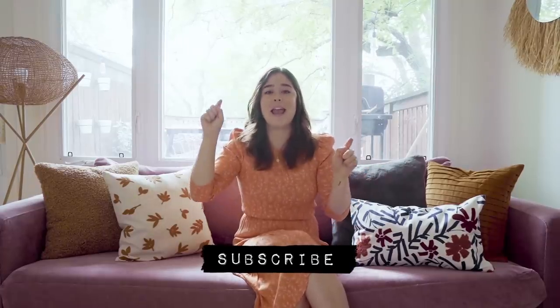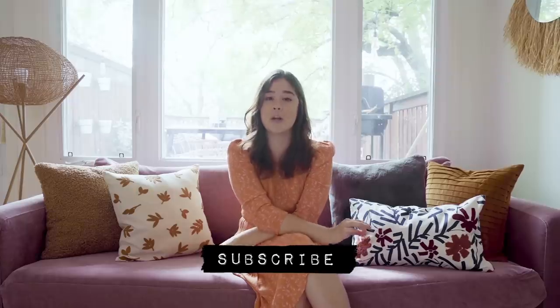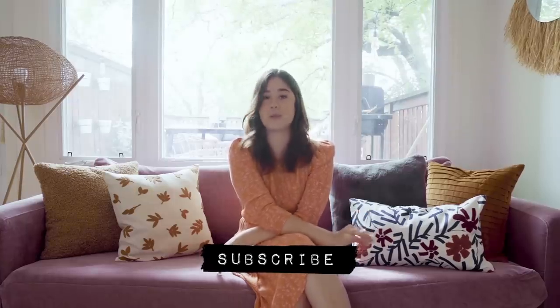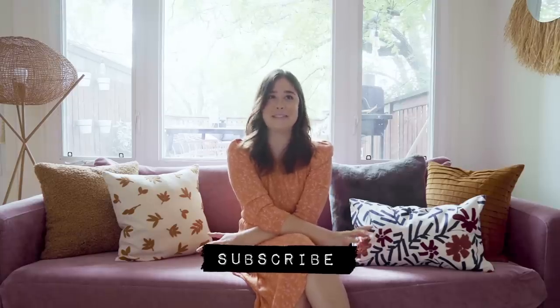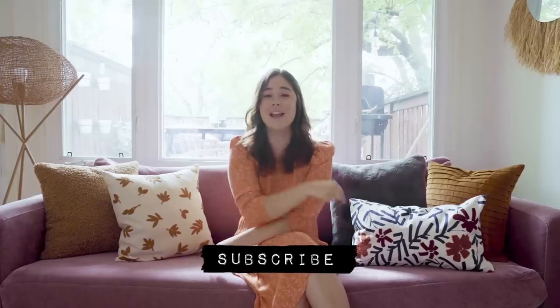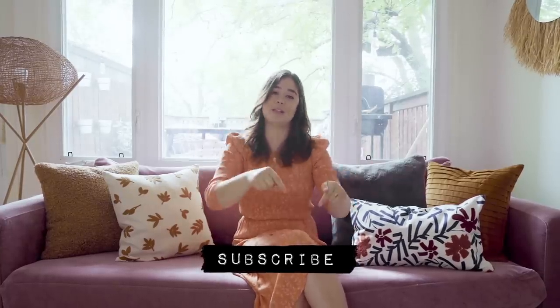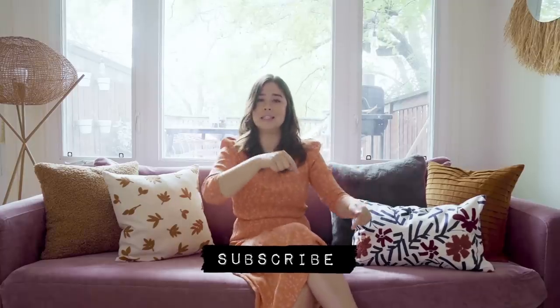Before we get started, make sure you hit that subscribe button and turn on the bell so you get notified whenever I upload a new video. It is my goal to reach 500,000 subscribers by the end of the year. There are so many of you that come back week after week but don't hit the button, so just do it — subscribe!